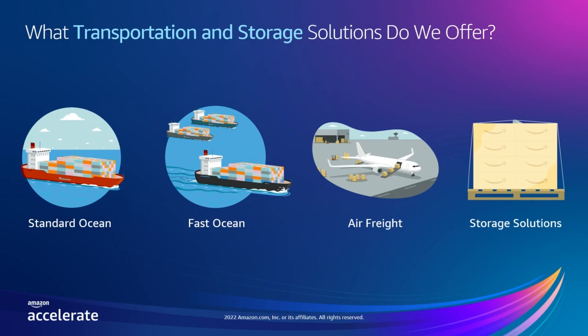Next, we offer our fastest shipping option: air freight. Air freight is ideal for when you need quick replenishments, are exploring new opportunities in other markets, or need to ship in smaller quantities quickly. Lastly, we offer storage solutions, which we'll get to in a bit more detail later.